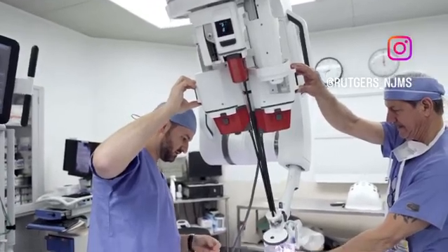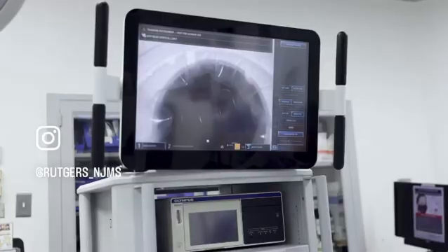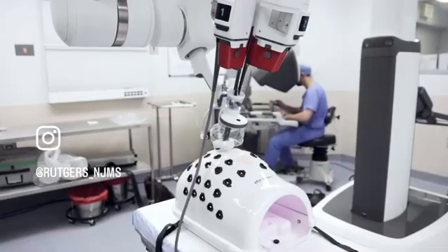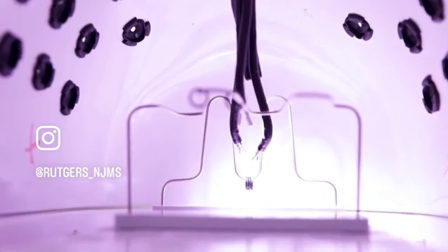Robotic surgery is an extension of laparoscopic surgery, where the concept is instead of making a large incision, we make small incisions in the patient's body to be able to access cavities and areas of anatomy that are otherwise inaccessible.